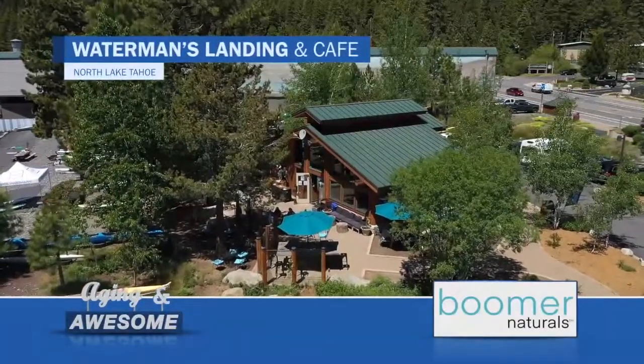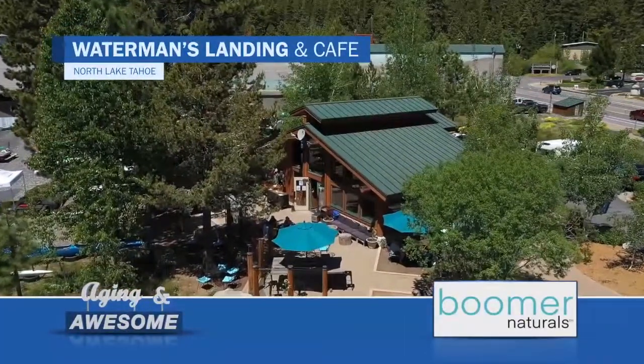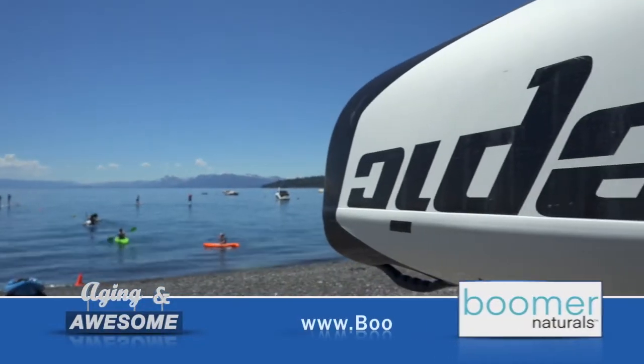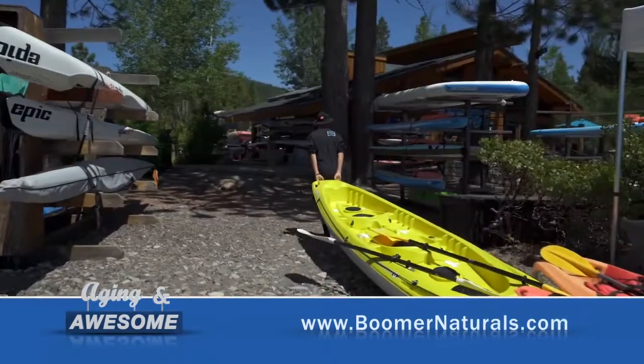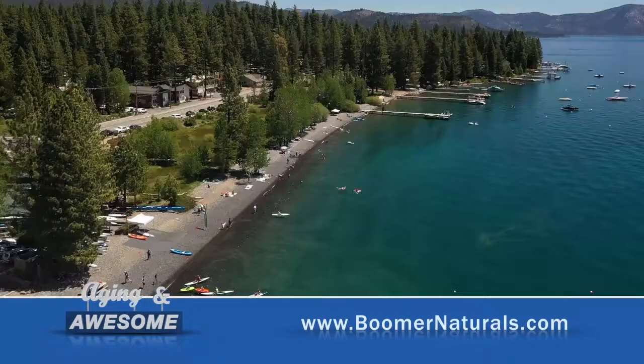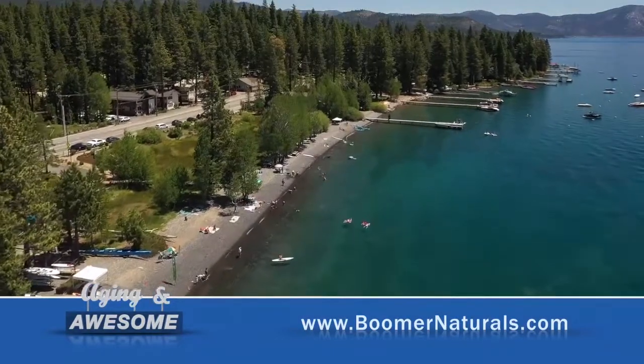Waterman's Landing — I like to call ourselves the one-stop shop. You come down and you've got a human-powered watercraft fleet of everything from stand-up paddleboards and kayaks to surf skis, outrigger canoes, prone paddleboards — things that people have never heard about. It's just a good spot to hang out and enjoy the lake.